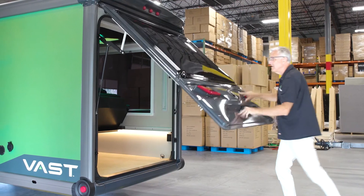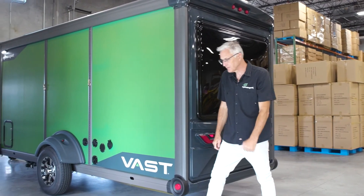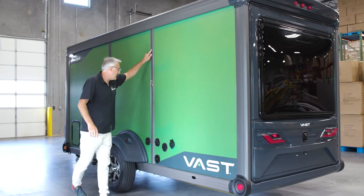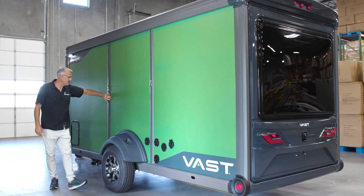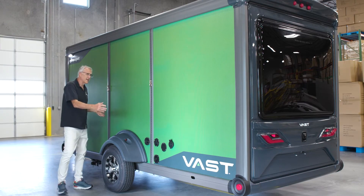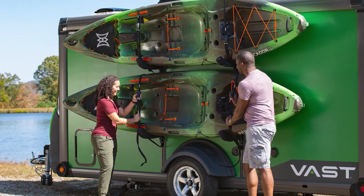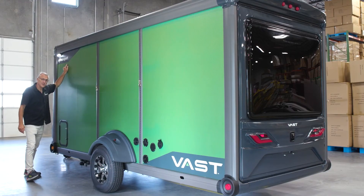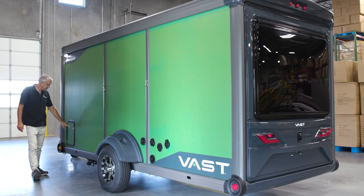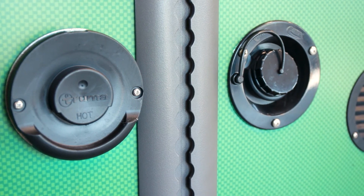When all your gear is loaded, close the tailgate and everything's locked up secure. The Vast features integrated cargo racks on the roadside of the trailer that allow things like kayaks, paddle boards, and surfboards to be attached at a convenient height for loading. There's a utility light to see when you're loading gear at night, and access to plumbing systems and connections on the side.